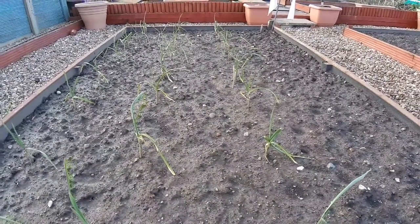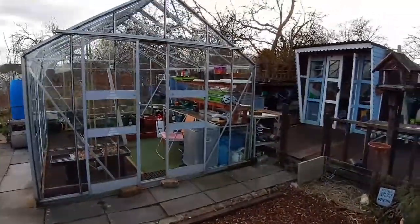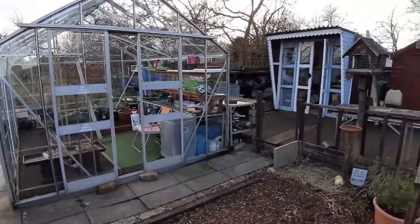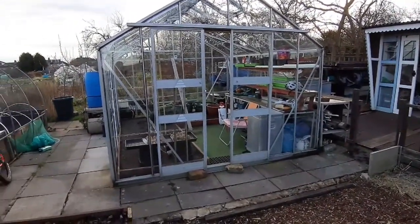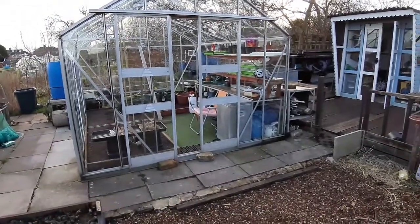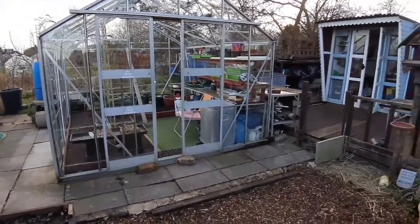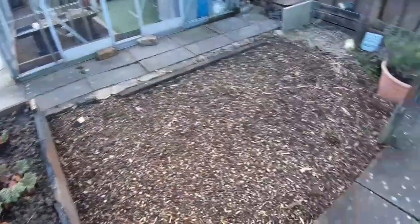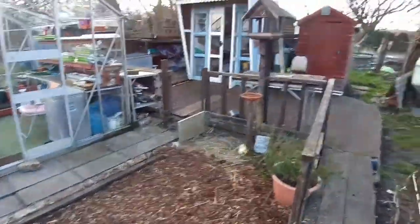I'll leave this here and catch you up at the greenhouse. So here we are up at the greenhouse — I've had a little bit of an issue just over the last couple of weeks with mice or rats in the greenhouse unfortunately. I'm hoping I've managed to stop them coming back in by filling in as many of the entrances as I can find. They've been digging all around the edges of the wood chip as well, which is annoying.